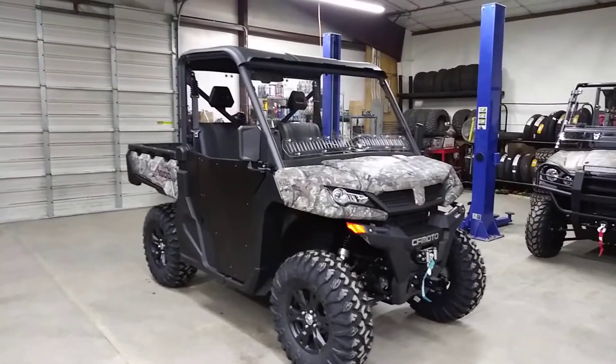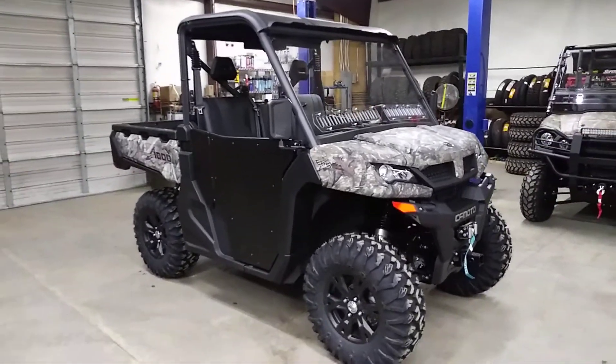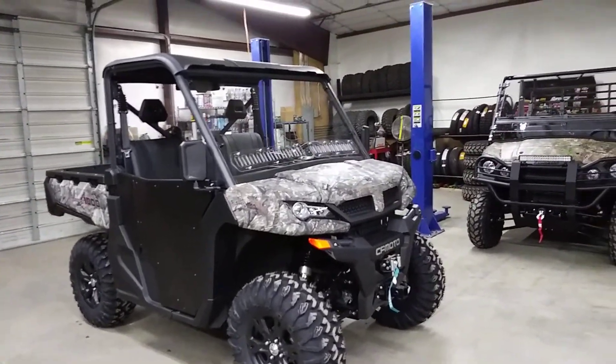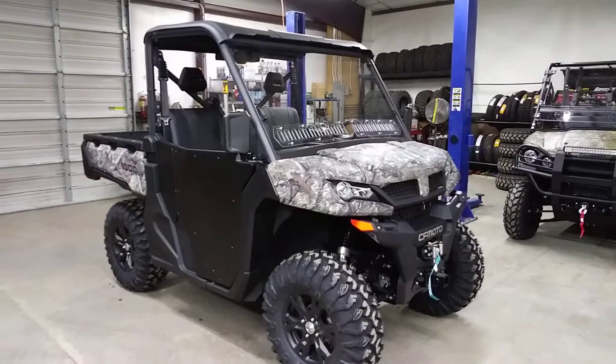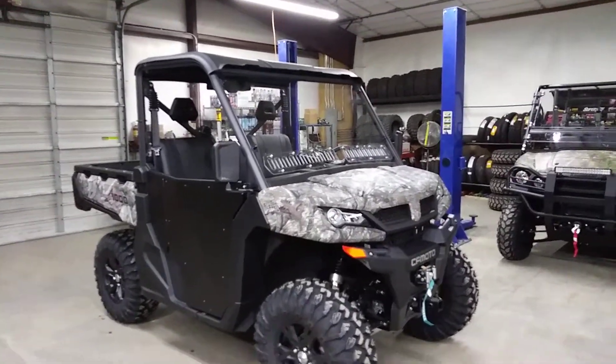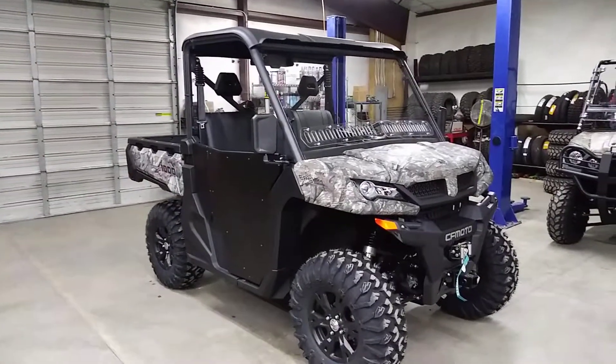This one here, the U-Force 1000 — the U-Force stands for Utility Class vehicle. But it's still kind of a good recreation vehicle. This one here, we took a camouflage one and built one of our Hester Editions for it. And this one is already sold, but I wanted to get it all up on video to show it off.